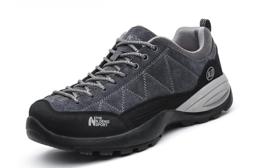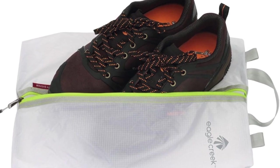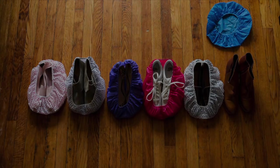It's a bit easier for men — a pair of active or outdoor shoes and a pair of comfortable street shoes and you're set. For packing shoes, use a shoe sack or a shower cap to keep your shoes clean and your other belongings pristine.